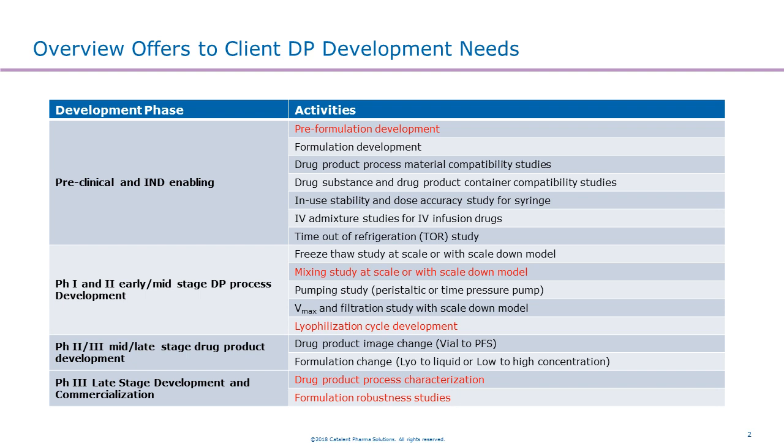There is also a need in the mid phase — phase 2 and phase 3 stage — where some of the drug product primary container needs to be changed. We can support switching the drug product container from vial to pre-filled syringe, and also formulation changes from lyophilized formulation to liquid formulation, or from low concentration to high concentration. In the phase 3 stage development, we can support drug product process characterization and formulation robustness studies. In the following slides, I'll discuss our approach and strategy to support those activities, which I highlighted here in red.